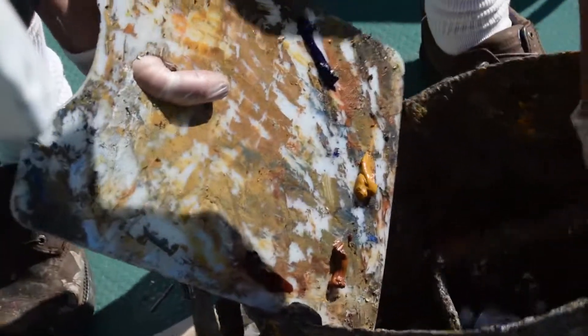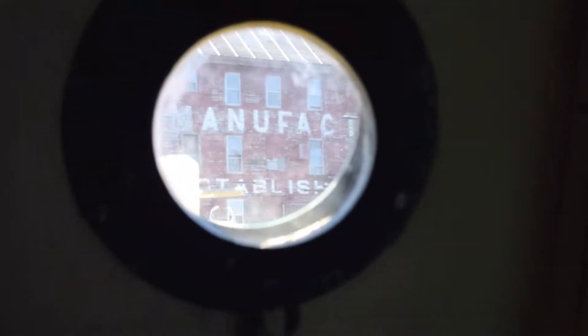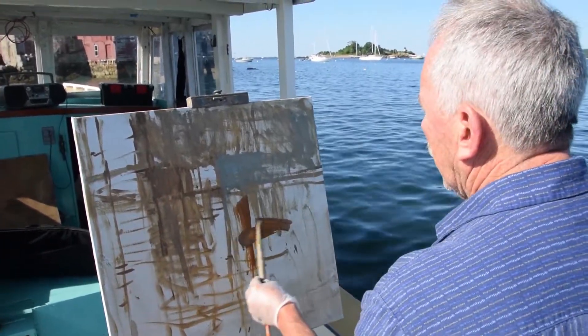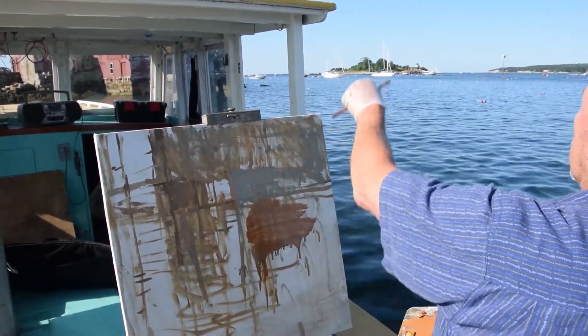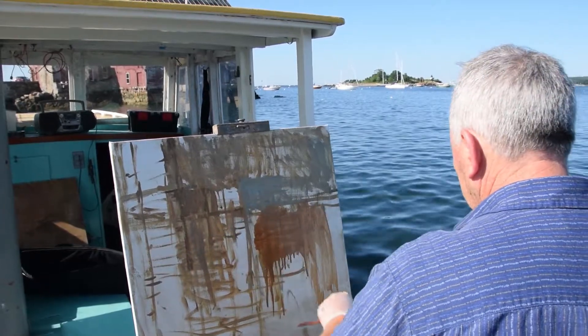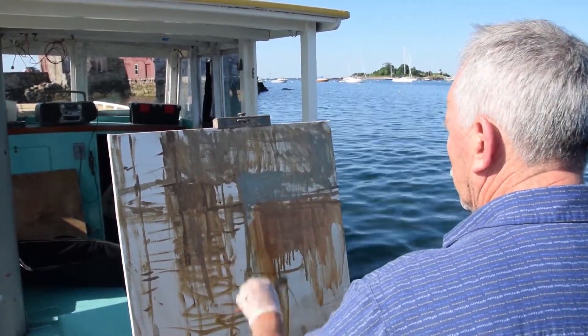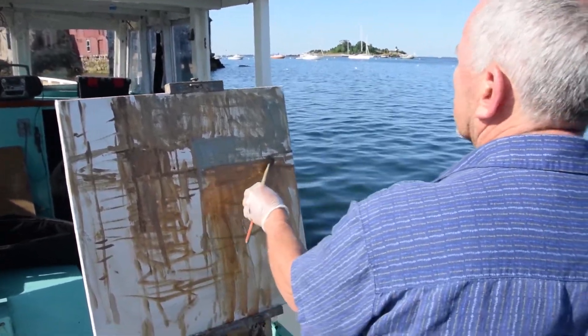Maybe there's a stronger emphasis on the geometry. I might do the same subject more than once in a different medium and it may be quite different. I just get the values in. Like this whole area — looking at the building there — this whole area is actually basically a shadow, so I can just wash that whole area in. A style does imply perhaps a formula and I try to stay away from that formula business.